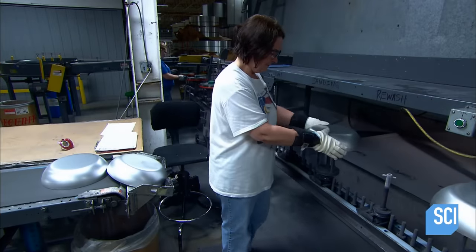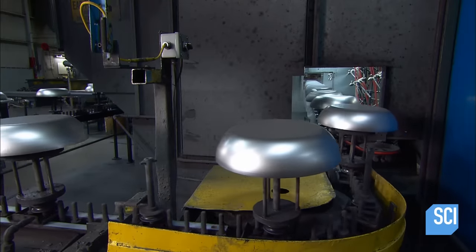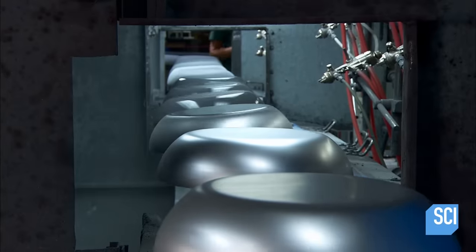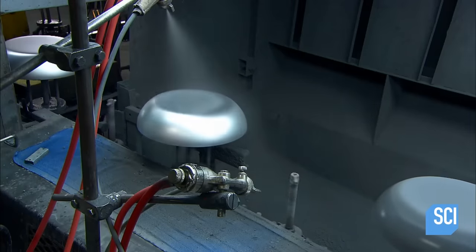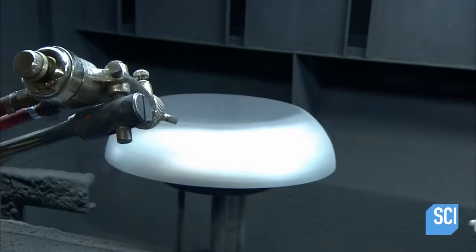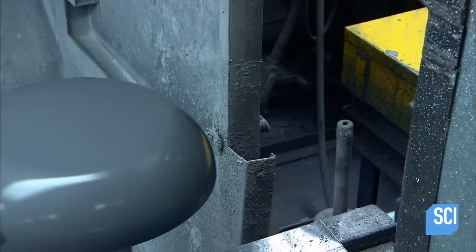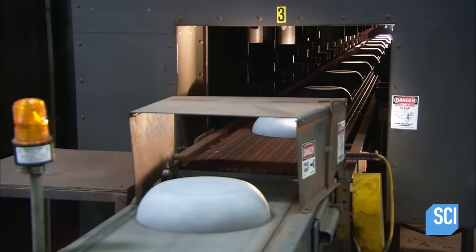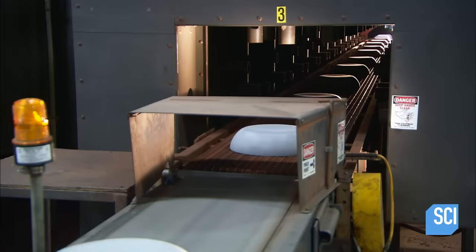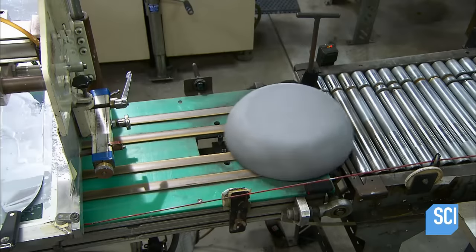A worker inspects the pans and places them upside down on spray fixtures — a tight fit to shield the inside from the enamel spray that comes next. The pans spin on the fixtures and twirl by the spray nozzles for an even application of enamel to the exterior. A clear glossy coat follows. The frying pans then transfer to a dryer conveyor, where hot air pulls out water from the enamel coating and the color goes from gray to chalky white.